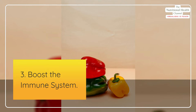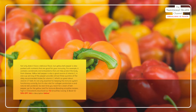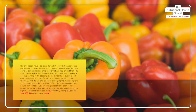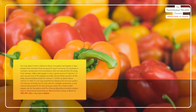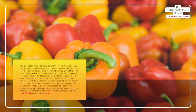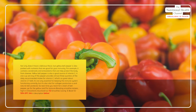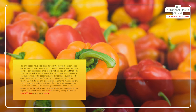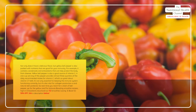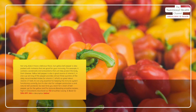3. Boost the immune system. Not only does it have a delicious flavor, but yellow bell pepper is also packed with nutrients that are good for your immunity. For example, it contains carotenoids and antioxidants that can help protect the body from disease. Yellow bell pepper is also a good source of vitamin C — a one-cup serving provides almost three quarters of the daily recommended intake. Vitamin C is not only essential for keeping the immune system functioning correctly, but it's also vital for collagen production and natural skin protection.